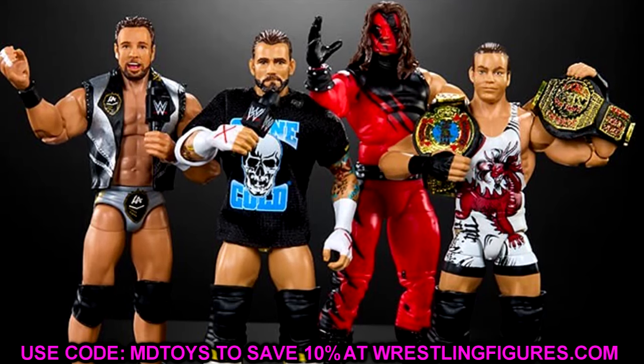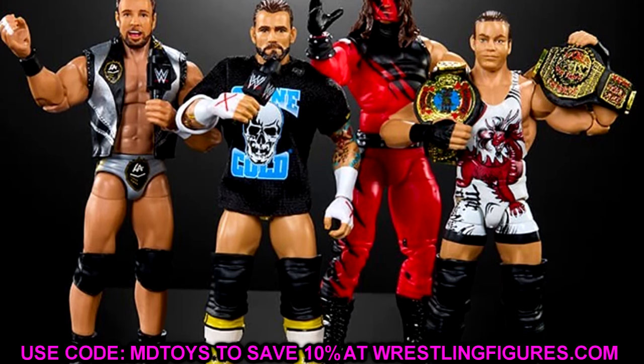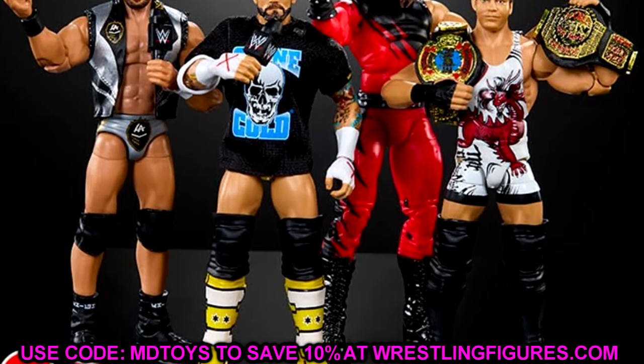It's going to be another 4-pack like we saw last time with Cody Rhodes, Bret Hart, Shawn Michaels, and Mankind. Now we're getting Rob Van Dam, Kane, CM Punk, and LA Knight. Let's dive into the figures.